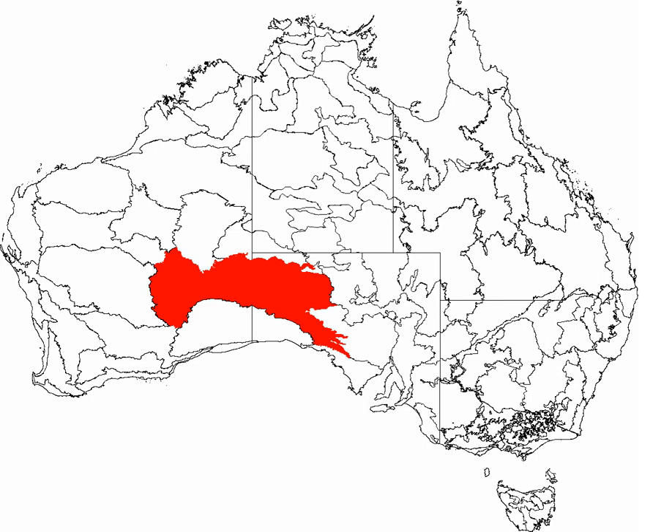Birds include the chestnut-breasted whiteface found on the eastern edge of the desert and the malleefowl of Mamungari Conservation Park. Predators of the desert include the dingo and two large monitor lizards, the perentie and the sand goanna.